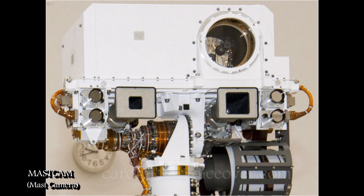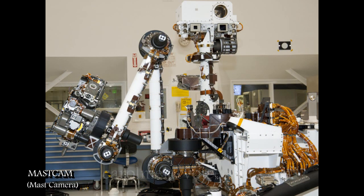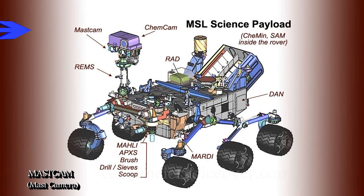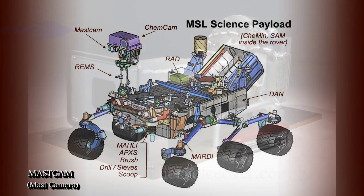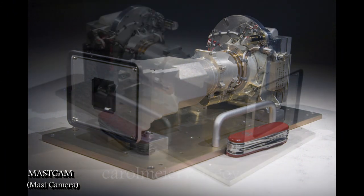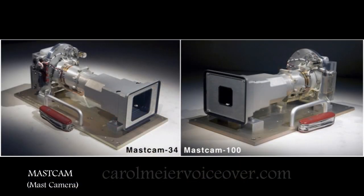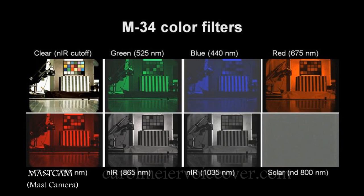Mounted high on Curiosity's mast, extending upward from the rover's body, is the Mast Camera, or Mast Cam. Mast Cam will use a side-by-side pair of cameras for examining terrain around the rover. It is actually comprised of two cameras: Mast Cam 100, a 100-millimeter focal length camera offering telephoto capability, and Mast Cam 34, offering a wider angle view. Each can provide color images and high-definition video, and they can be combined for stereo views. They are both scientific and natural color imaging systems.